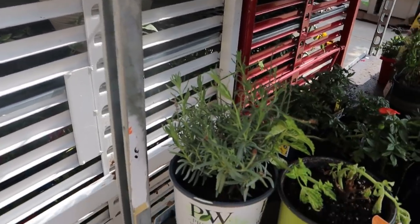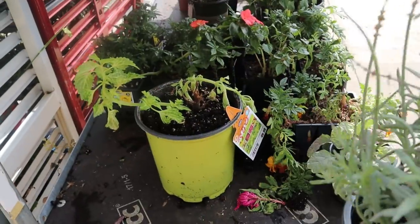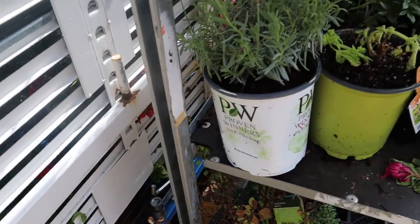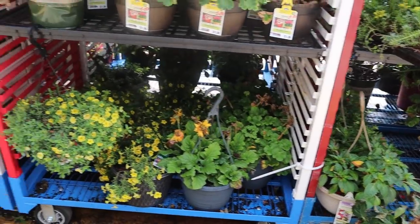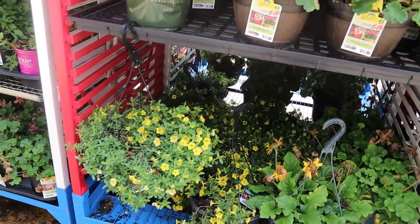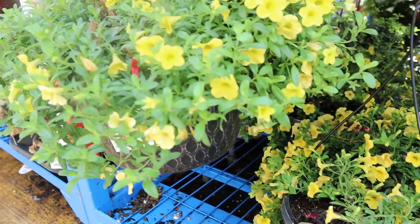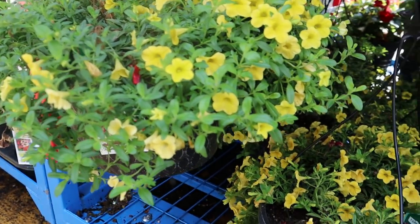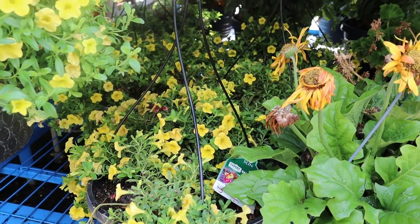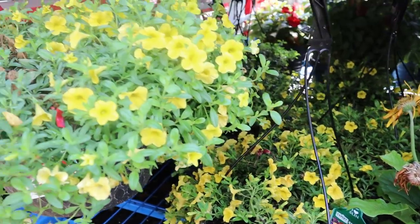Right here this looks like a lavender by Proven Winners, but it doesn't have a tag so I'm not sure what that is. Look at these — aren't these pretty? These are hanging baskets. Not much is wrong with them, they probably just need some sun and some fertilizer, but I'm not a hanging basket kind of gal at this moment, so let's move on.